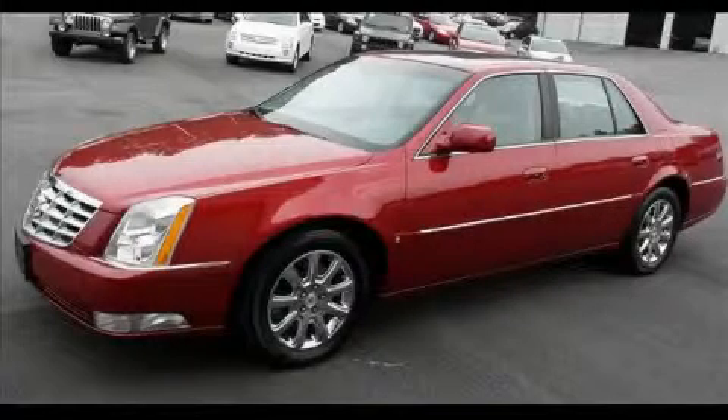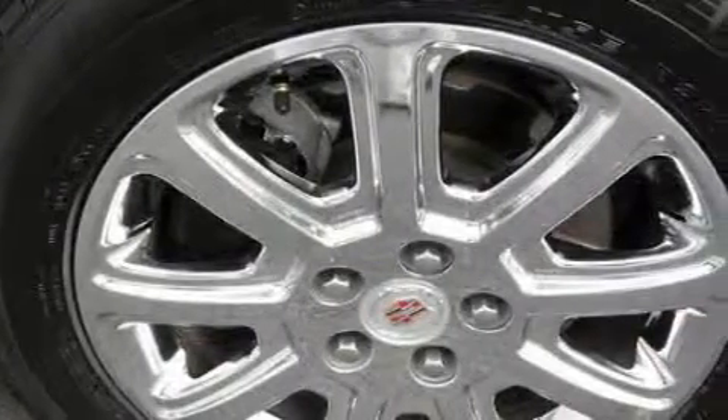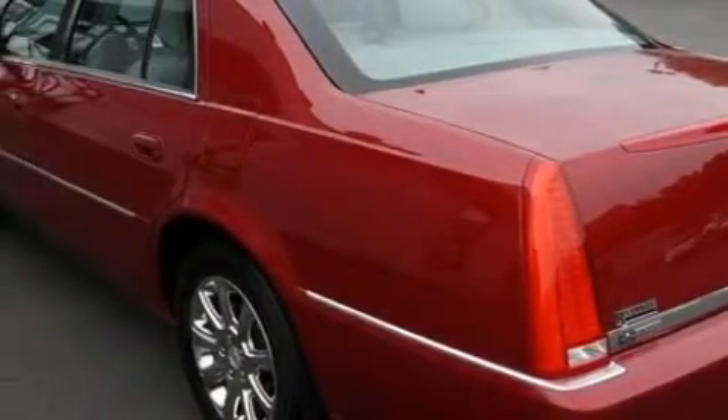This is a 2009 Cadillac DTS, a luxurious package designed with the finest elements in mind. Complementing this Cadillac's contemporary styling is a stunning array of desirable features, which include a driver's seat with a power lumbar adjustment.